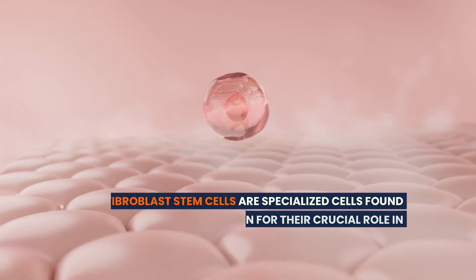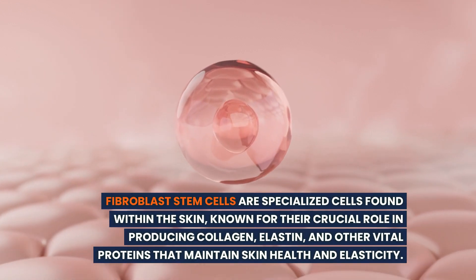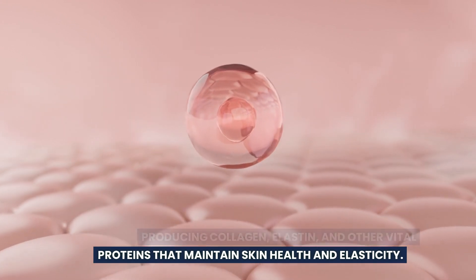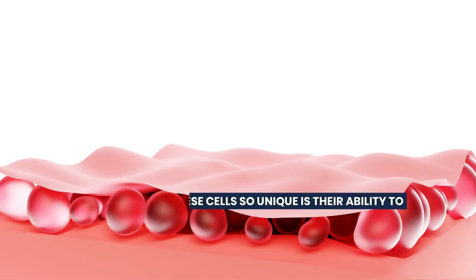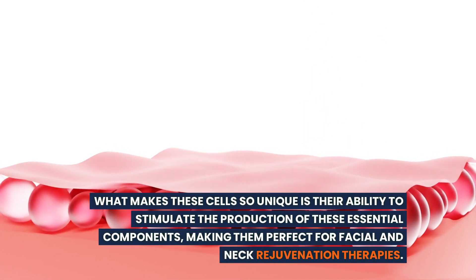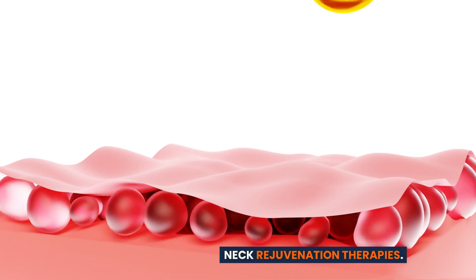Fibroblast stem cells are specialized cells found within the skin, known for their crucial role in producing collagen, elastin, and other vital proteins that maintain skin health and elasticity. What makes these cells so unique is their ability to stimulate the production of these essential components, making them perfect for facial and neck rejuvenation therapies.